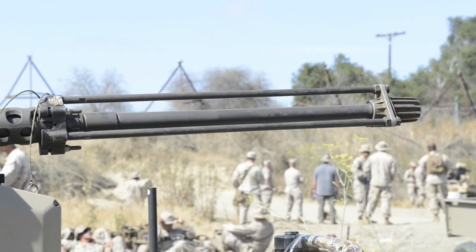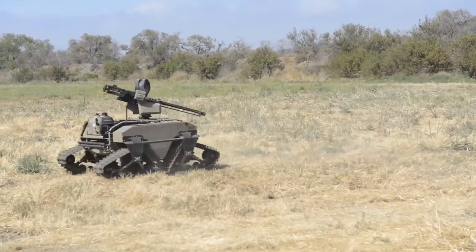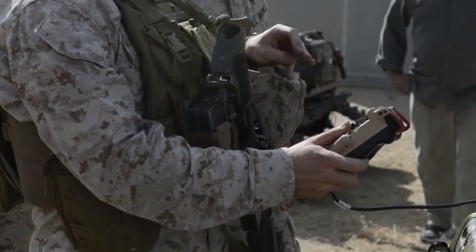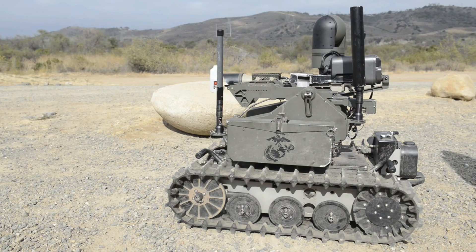Whenever a soldier is hurt, an alert goes out to the Bloodhound and it finds the wounded soldier on its own. Once there, the robot's human controller — who might be located anywhere in the world — checks out the soldier via a video link and treats them using the robot's onboard medical payload, which includes a stethoscope, liquid bandages, automatic syringes, dispensers of morphine, medicines, etc. Of course, robots will have a hard time replacing the compassion of a real-life medic. As one Special Forces soldier noted, the last thing they want to see is a robot coming for them — they'd much rather see a human.